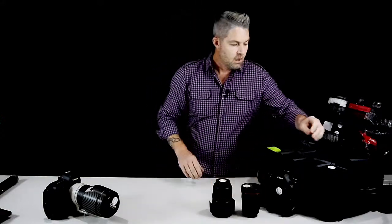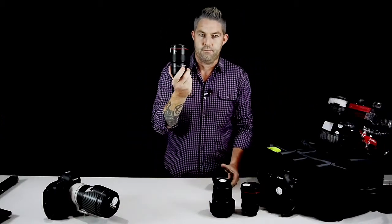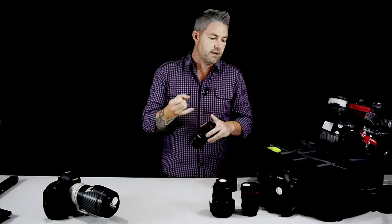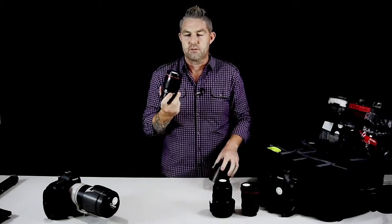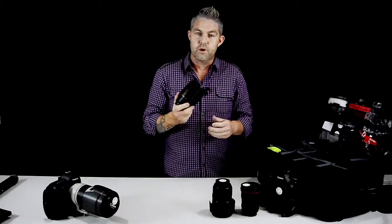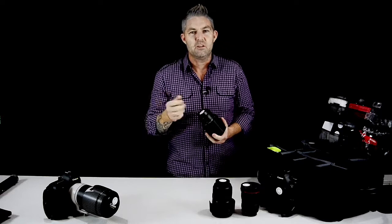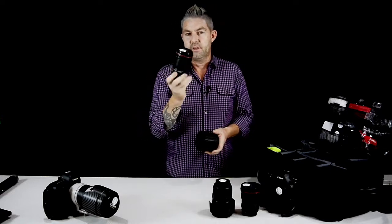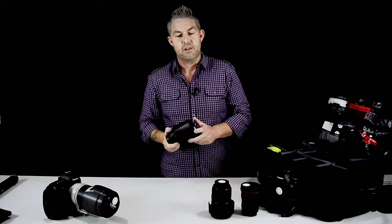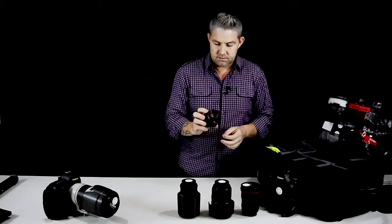Next up I have a 100mm macro. This lens is amazing for all those really nice macro shots like rings, flowers, shoes — all that creative up-close macro stuff for weddings. It's also good for shooting at a reception in the evening. The 70-200 can be a little bit slow in low light, but I found the macro is actually pretty good and fairly quick in low light as well, even though it's a fixed focal length.